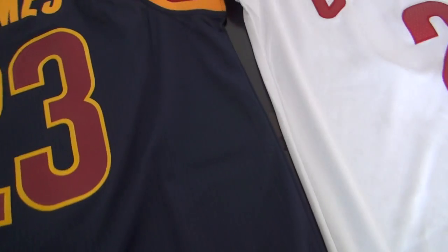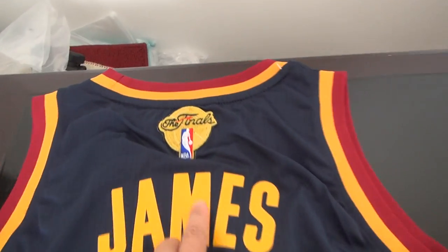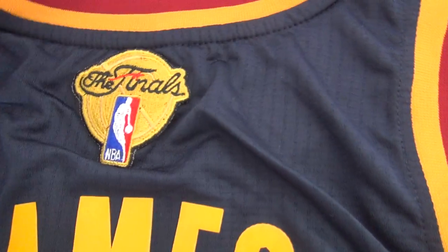Here is the Adidas logo and it says small. Look at this — look at the back. Here is the Finals patch here.